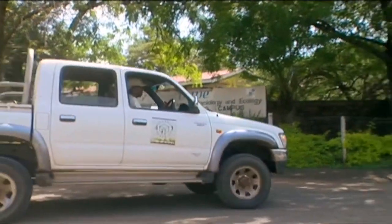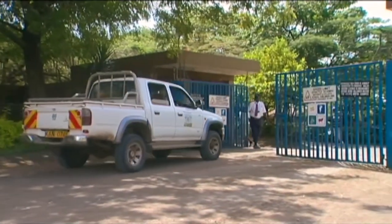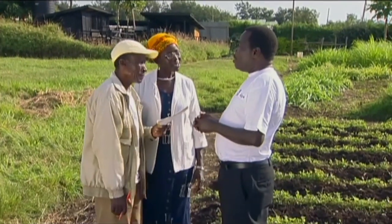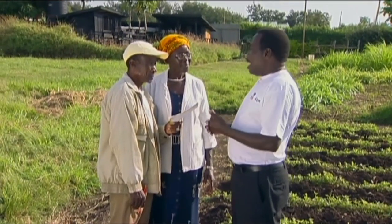Shamba Shape Up takes George and Agnes to the Issipe Research Center to learn how to establish a push-pull crop. Welcome to Issipe, George and Agnes. In Issipe we do research on different crops. Today, you are going to be taught how to use push-pull using desmodium and napier.